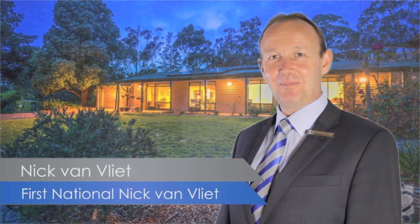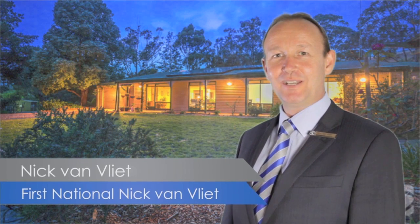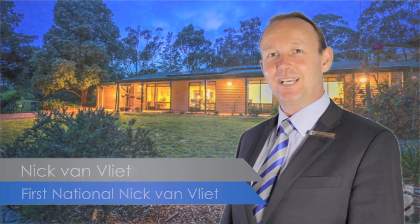Are you looking for more space? Has your family outgrown your home? I'm Nick Van Vliet from First National Real Estate. Come and check this one out.